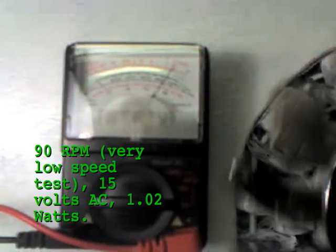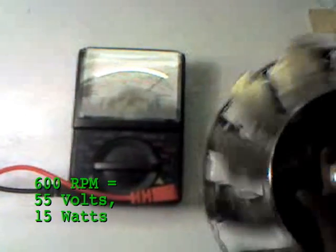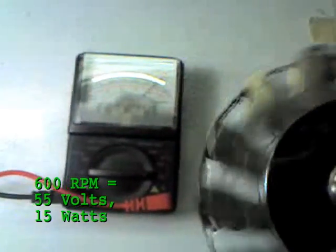Here we can show a test at only 90 RPMs — 9-0. We are generating 15 volts at 1 watt, and this will go significantly up as the RPMs increase.